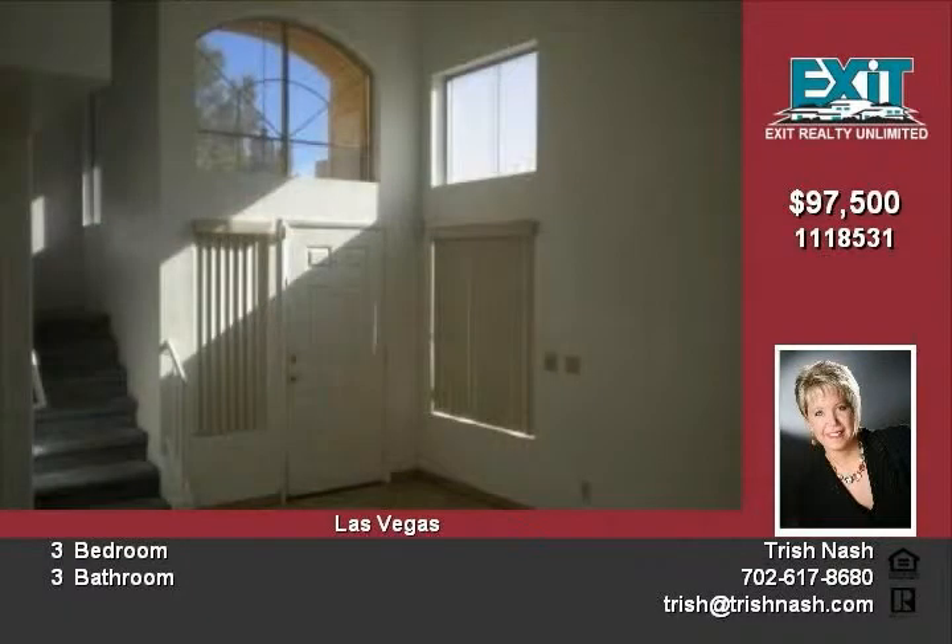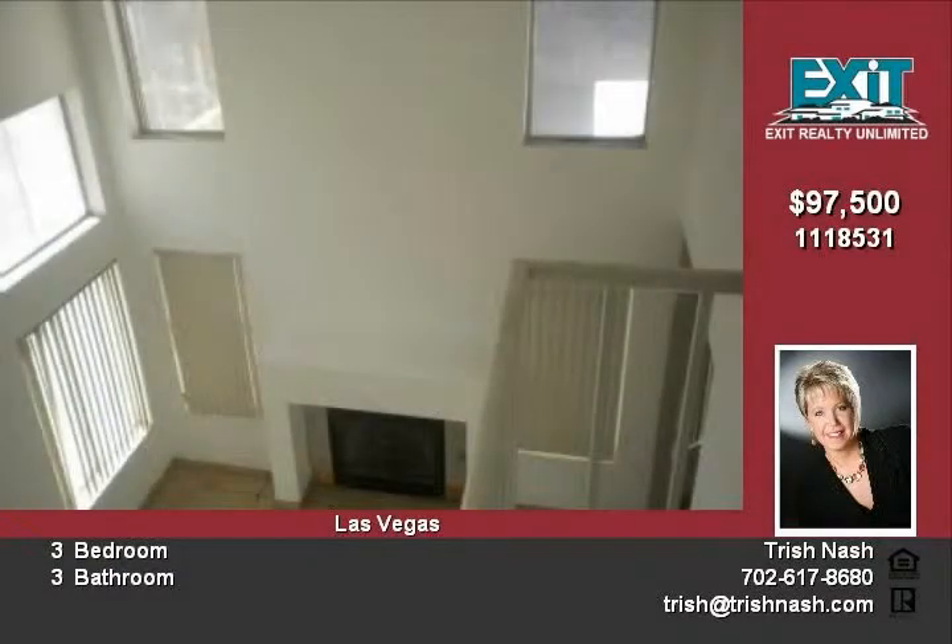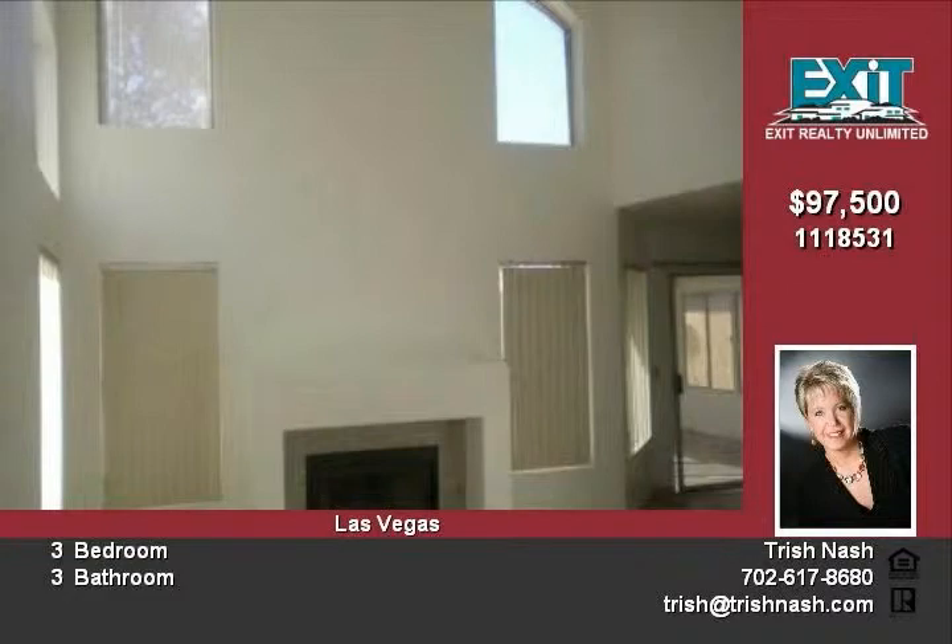For more information, call Michael at 702-300-8524, or visit us on the web at www.trishnash.com.